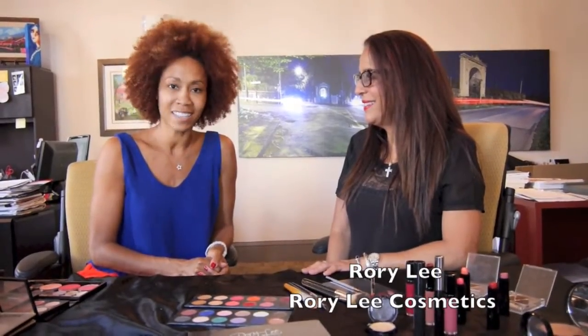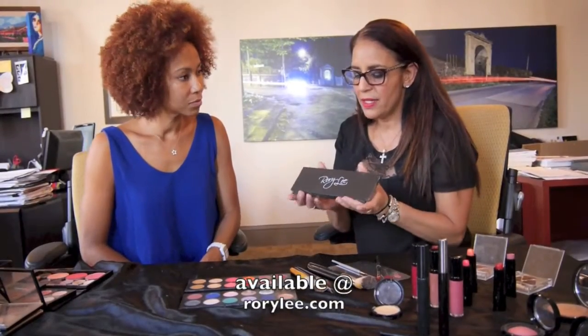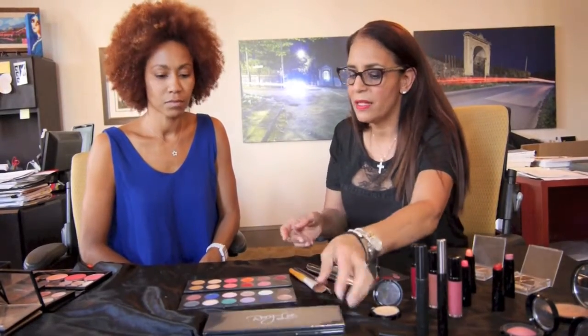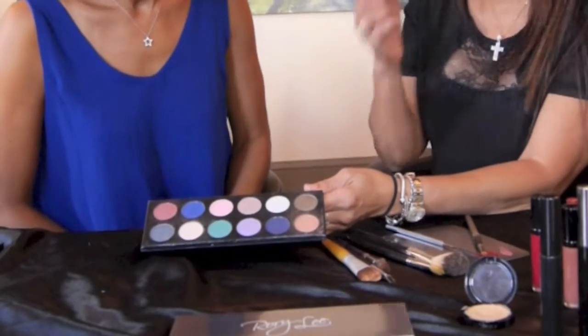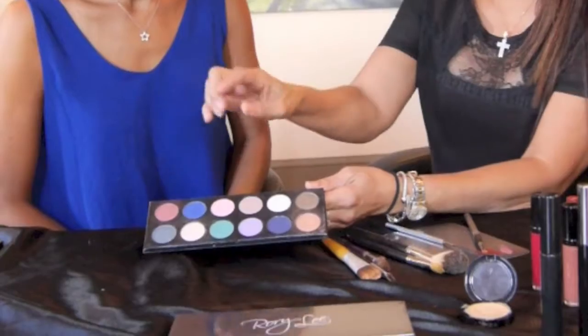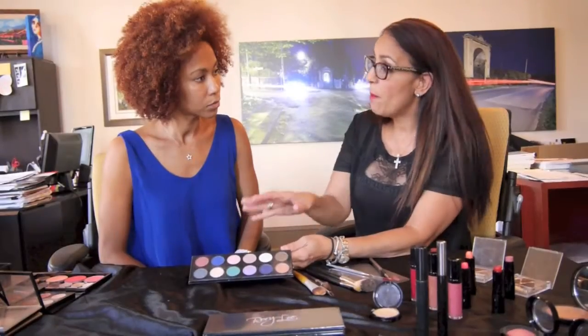Today with me I have Rory Lee, the founder of Rory Lee Cosmetics. My first baby that I launched is the Rory Lee Signature Palette. This one palette alone has taken my kit to another level because I was able to put away six or seven palettes of shadows just because of this one palette. Every single eyeshadow in this palette — there are 12 shadows here — they're all very highly pigmented and they look great.